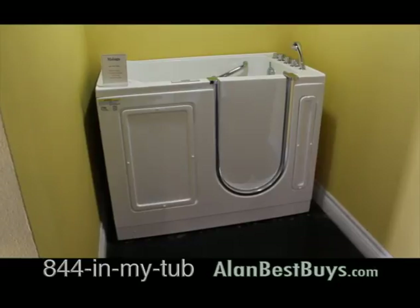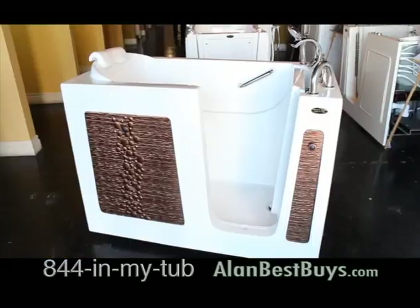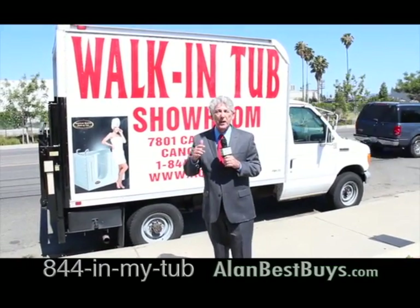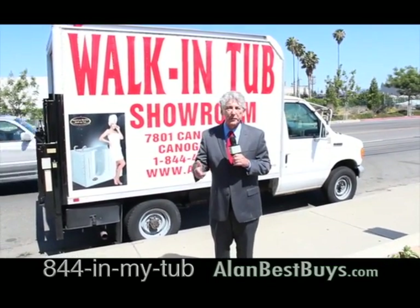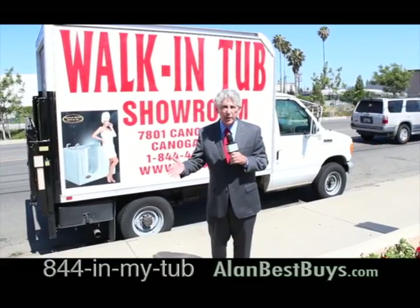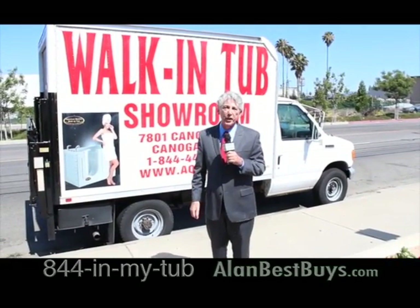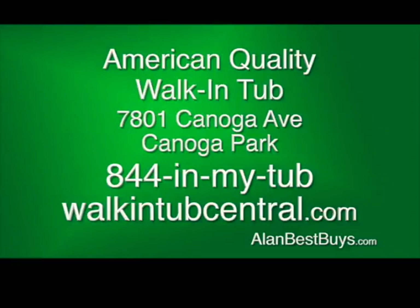There are walk-ins to fit your existing shower or tub space, and there's a lifetime warranty. If you can't come to their showroom in Canoga Park, they'll bring the walk-in tubs you're interested in to you — just call them up. They'll put the walk-in tub in the truck and drive it to your home so you can check it out. American Quality Walk-In Tub, 7801 Canoga Avenue, Canoga Park. 844-IN-MY-TUB. Walkintubcentral.com.